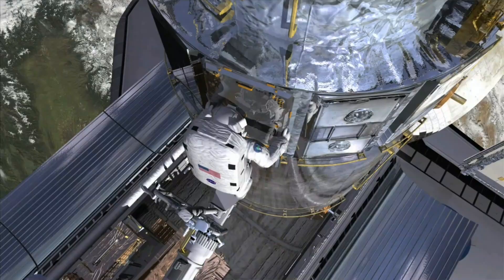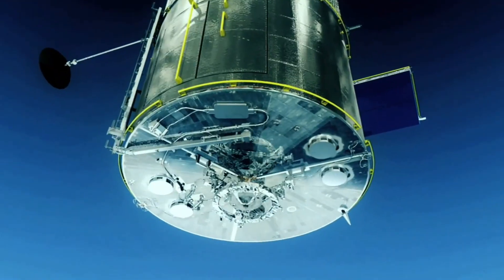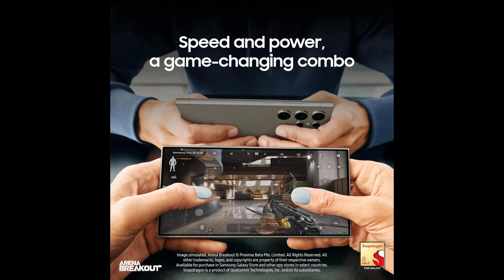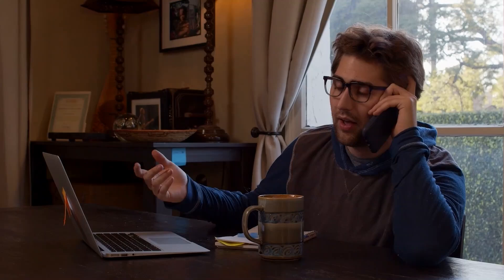Let's talk about that gorgeous 6.8-inch display. With a 120Hz refresh rate, everything looks smoother than a freshly waxed sports car. Whether you're scrolling through social media or watching videos, your eyes are in for a treat.